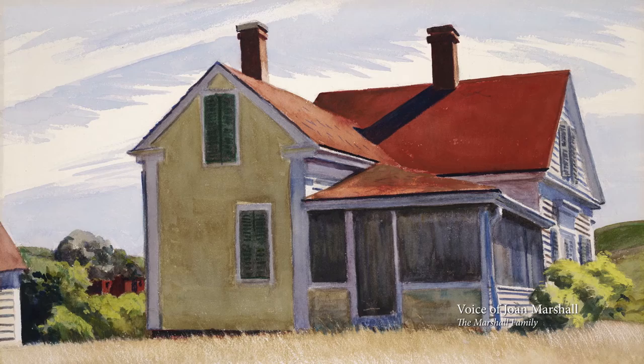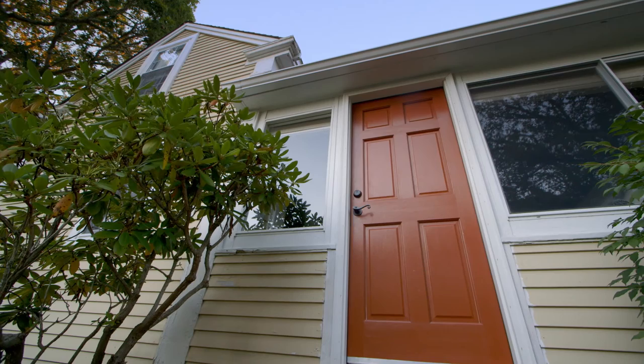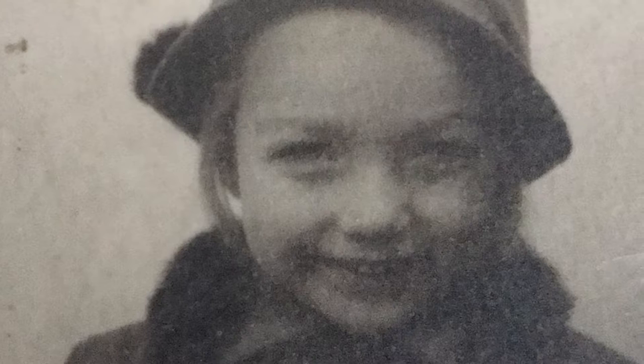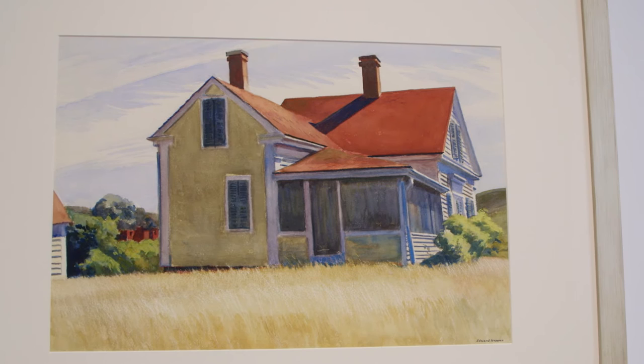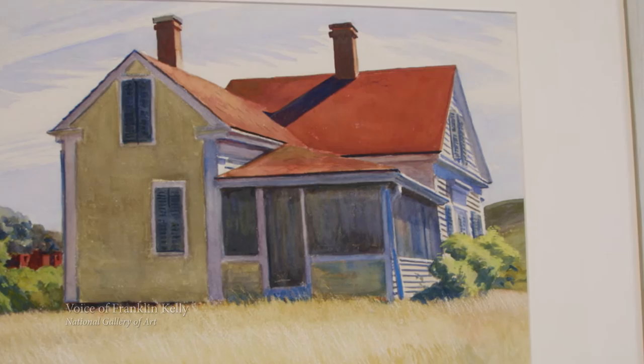Hopper painted the outside of the house and it's beautiful. But he missed the truly good side of the house and that's the inside. Each room is so filled with the lives that have been here for five generations — five generations of family. I'm very proud to have lived in this little house by the side of the road. There is something fundamental about the experience of the place itself. It's very revealing to be able to see that actual source. It's there at Marshall's House in a wonderful way.